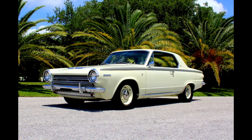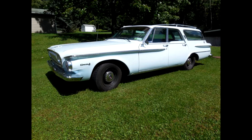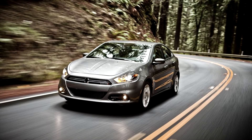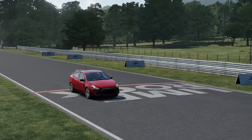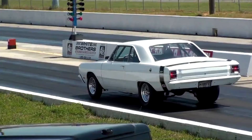A little bit of background about the Dart: it was sort of Dodge's jack-of-all-trades. It was a two-door, a four-door, a compact, a convertible, a station wagon, a taxi, and even most recently, a pile of junk. But soon it turned into Dodge's chief weapon of war in the Drag Race Wars of the 1960s.